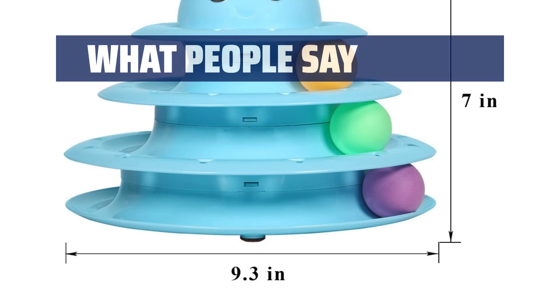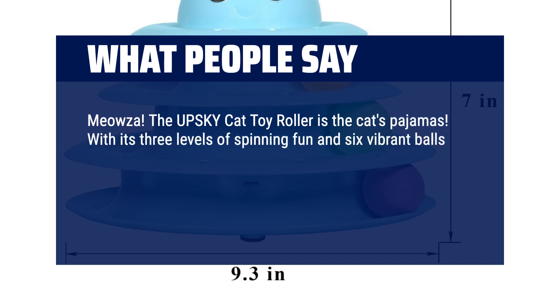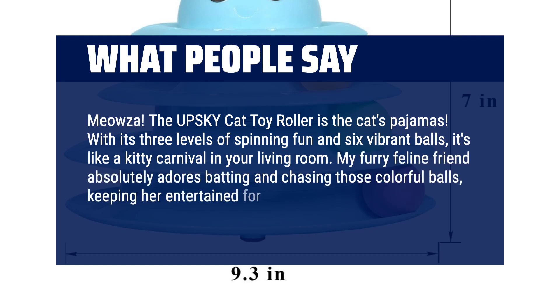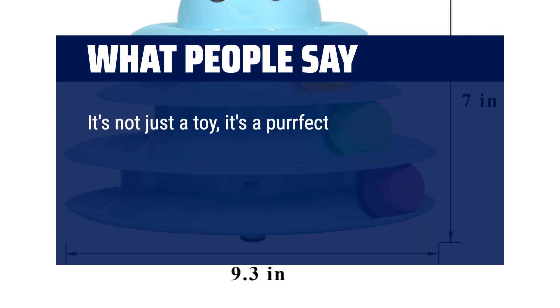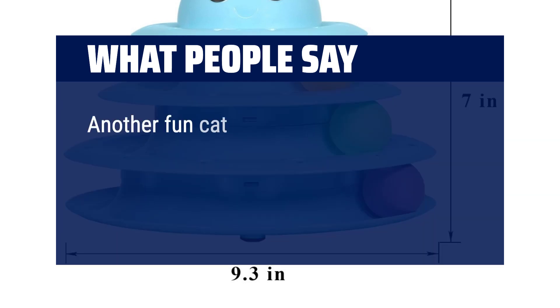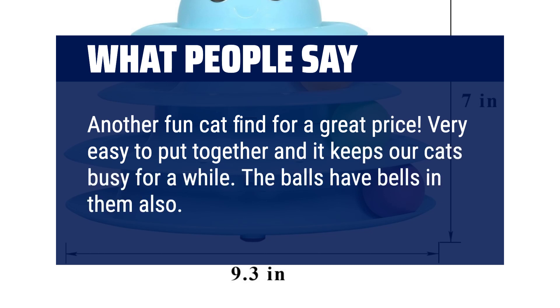What people say: The UPSKY Cat Toy Roller is the cat's pajamas. With its three levels of spinning fun and six vibrant balls, it's like a kitty carnival in your living room. My furry feline friend absolutely adores batting and chasing those colorful balls, keeping her entertained for hours on end. It's not just a toy, it's a perfect playtime extravaganza. Highly recommended for any cat looking to add a dash of excitement to their day. Five stars and a round of ap-paws. Another fun cat find for a great price — very easy to put together and it keeps our cats busy for a while. The balls have bells in them also. Great product.